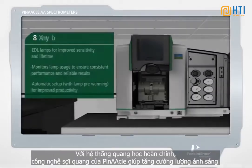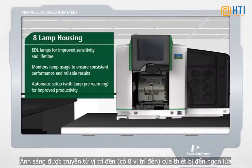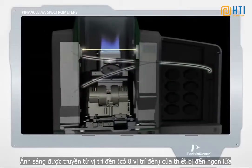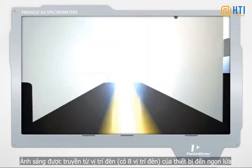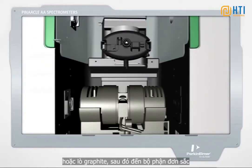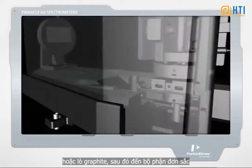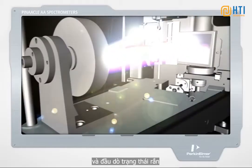With a fully contained optical system, Pinnacle's fiber-optics enhance light throughput. The light is transmitted from the instrument's eight-lamp housing to the flame or graphite furnace, and then to the monochromator and state-of-the-art solid-state detector.